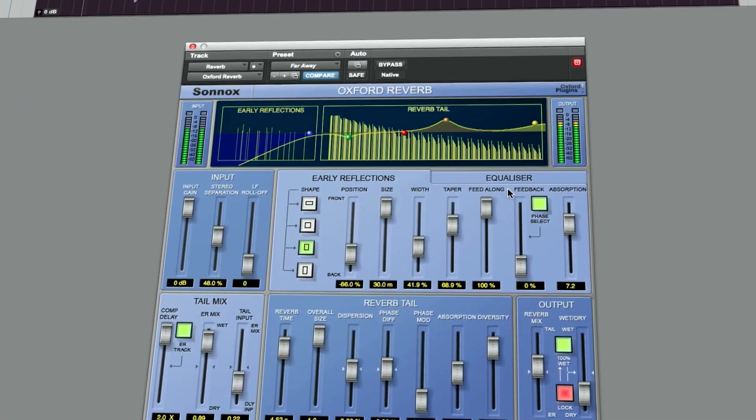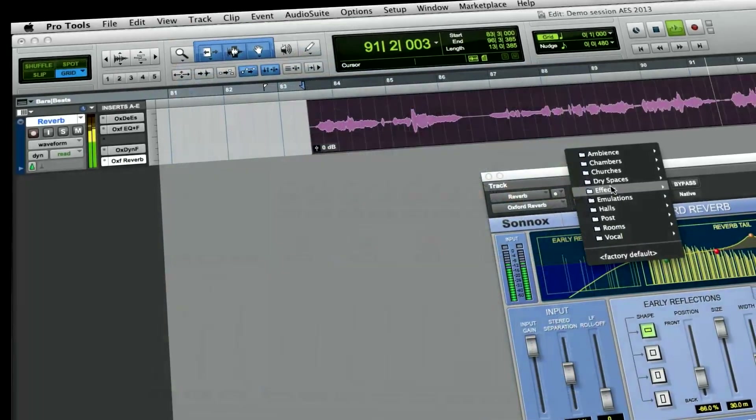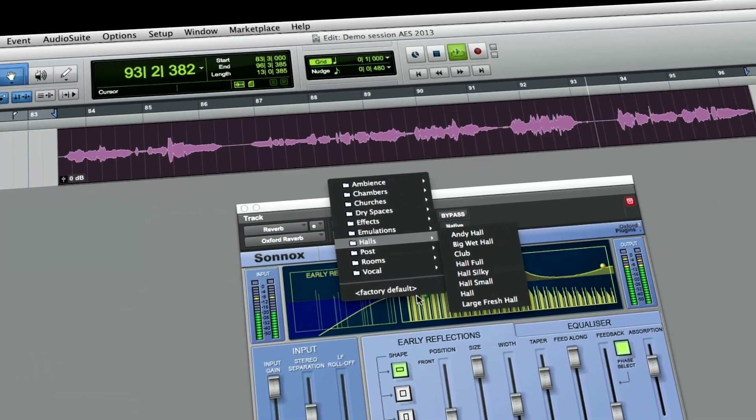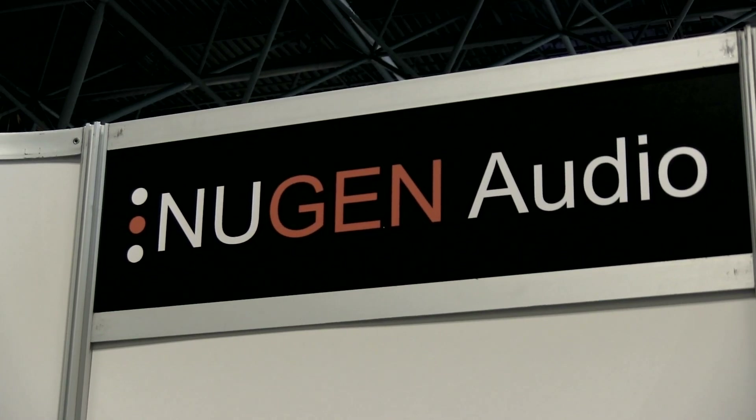If you really want to tweak, you can build your own spaces. It's even got an Oxford EQ built into the reverb. I think people turn to Solox plug-ins for a very clean and transparent sound. We don't tend to colour the sound too much, so it made complete sense to do AAX DSP as well as AAX Native.